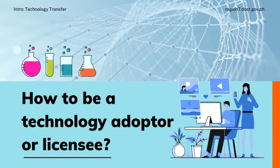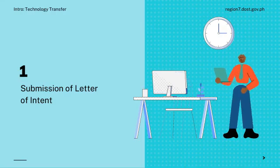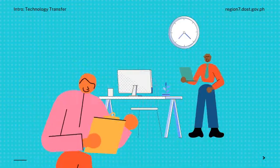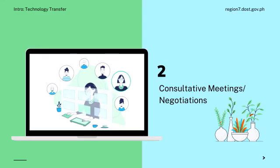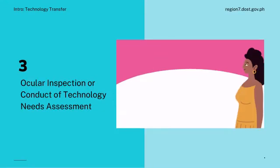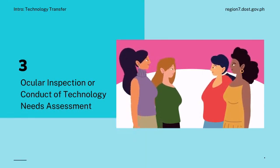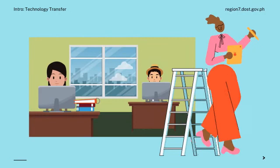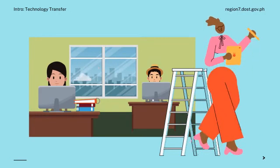How to be a technology adopter or licensee? The prospective adopter submits a Letter of Intent to the Research and Development Institute. The RDI coordinates with the prospective adopter to discuss the terms of the licensing agreement. The RDI then conducts an ocular inspection or technology needs assessment, if necessary, to validate or match technology needs based on existing resources.